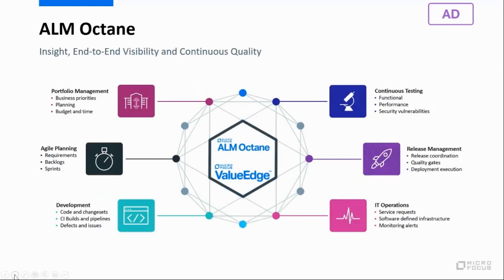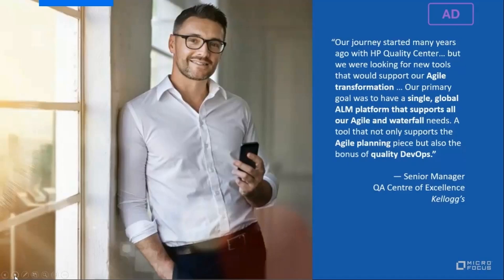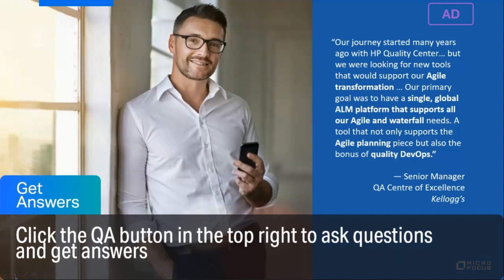To summarize, Octane helps organizations achieve a successful transformation from traditional to modern — from portfolio management through agile planning, development, continuous testing, release management, and a wide set of integrations across the ecosystem. A senior manager at Kellogg's describes how Octane helped their agile transformation evolve from waterfall to agile, and from ALM Quality Center to ALM Octane, by supporting not only agile planning but also quality as a center of the agile and DevOps evolution.